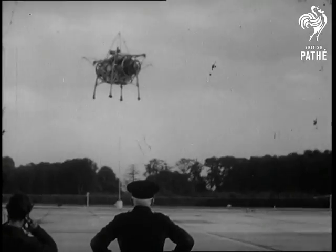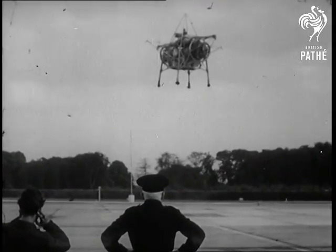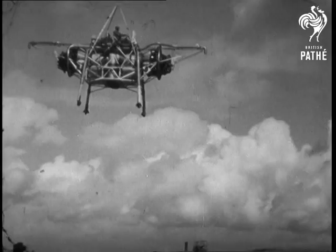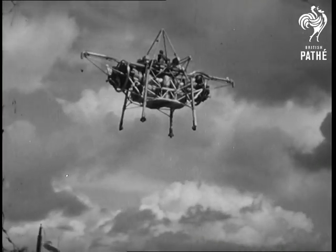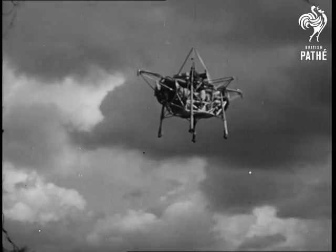The idea of the vertical takeoff system is to do away with runways. As modern aircraft increase their speeds, so will runways need to be longer. Obviously there comes a limit to such lengths. Indeed, we are fast approaching it already.